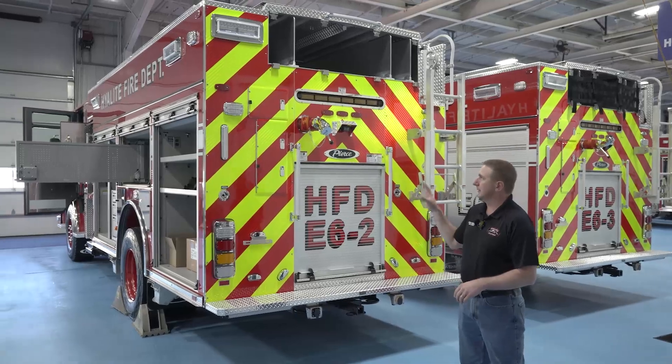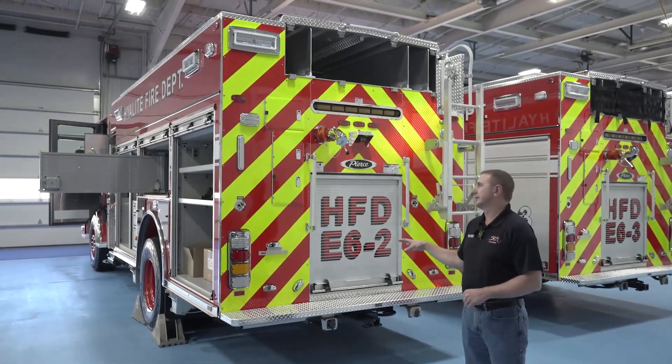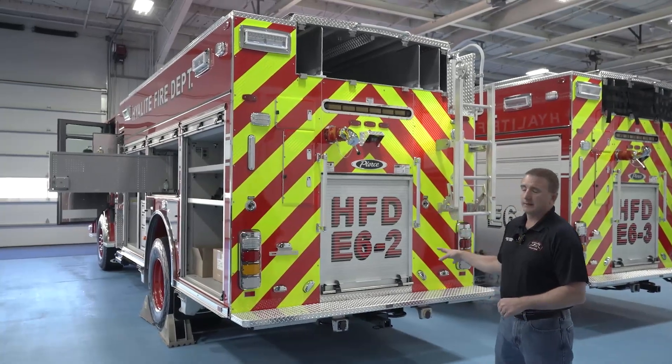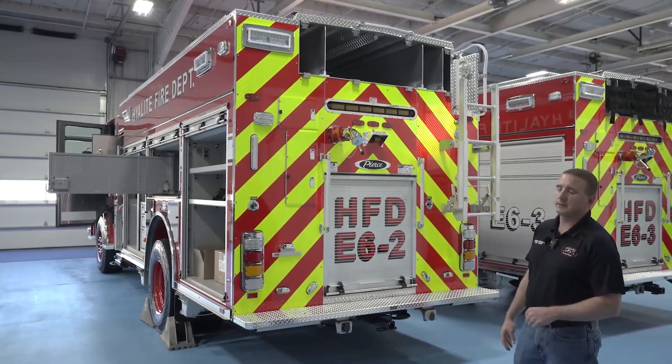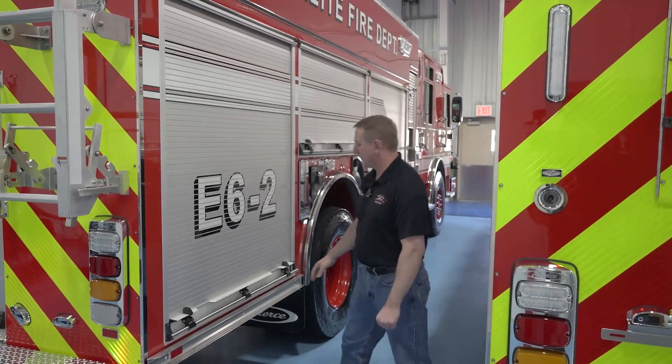Our area of Montana has a lot of areas that are not equipped with fire hydrants, so we were really happy with these Enforcers to be able to put a 1,250-gallon water tank on them. It allows us to fight a lot of fire without having to rely on a quickly established water supply.